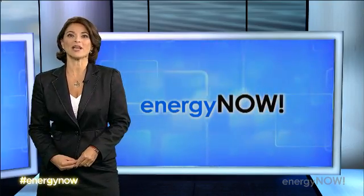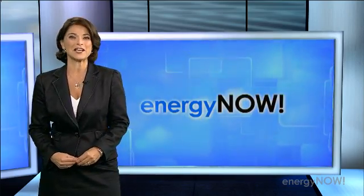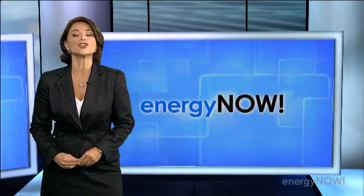Scientists who warn about global warming have a long list of worst case scenarios: melting ice caps causing dangerous sea level rise, more frequent violent storms, wilder wildfires and longer droughts. But other scientists say there could be ways to prevent such catastrophes, and they've got quite literally some out-of-this-world ideas. Energy Now's Josh Zapps takes us inside the fascinating and controversial world of geoengineering.